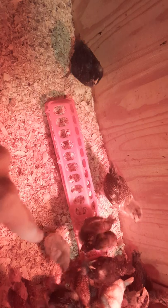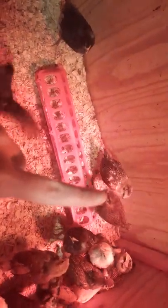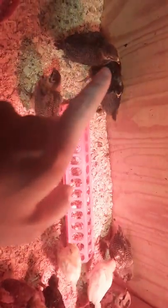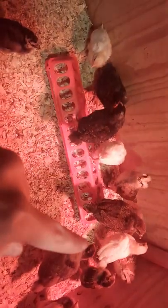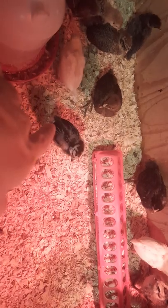This one's maybe a week and a half or almost two weeks old. My biggest is an Easter Egger, and then the barred rocks are pretty big. It's Easter Egger, Rhode Island Reds, my golden Sussex right here, then the barred rocks and the leghorns.